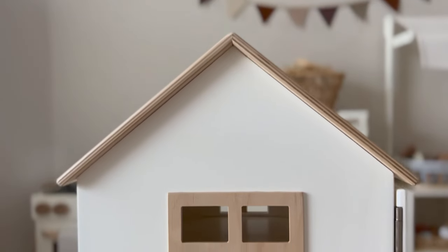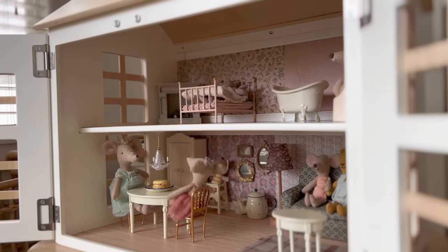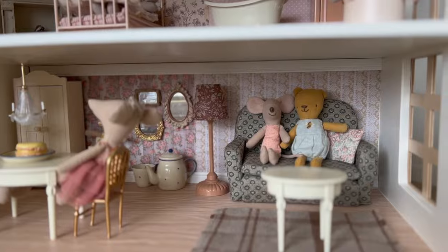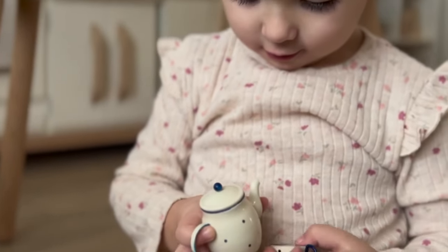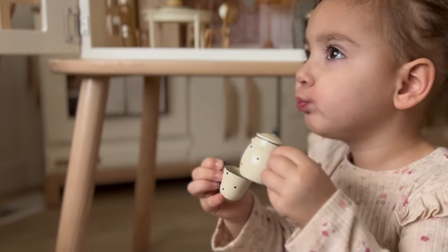While this dollhouse is beautiful as is and requires no additions, we decided it would be a fun project to do a dollhouse remodel on this piece with our favorite MyLai pieces. We added some flooring, wallpaper, and molding from our local craft store along with our favorite MyLai accessories and furniture pieces to give this modern dollhouse a vintage twist.